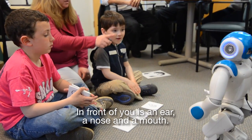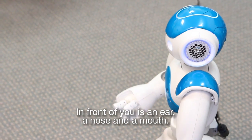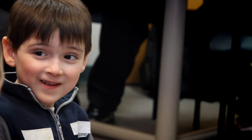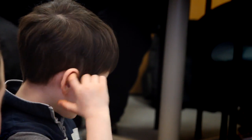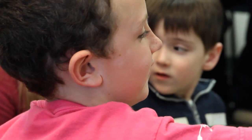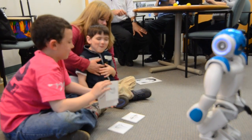In front of you is an ear, a nose, and a mouth. Show me the ear. Phoenix, touch your ear. Ear. Find the ear. Find it. Nice job. Good job. Yes, that is the ear. Good job. You found the ear.